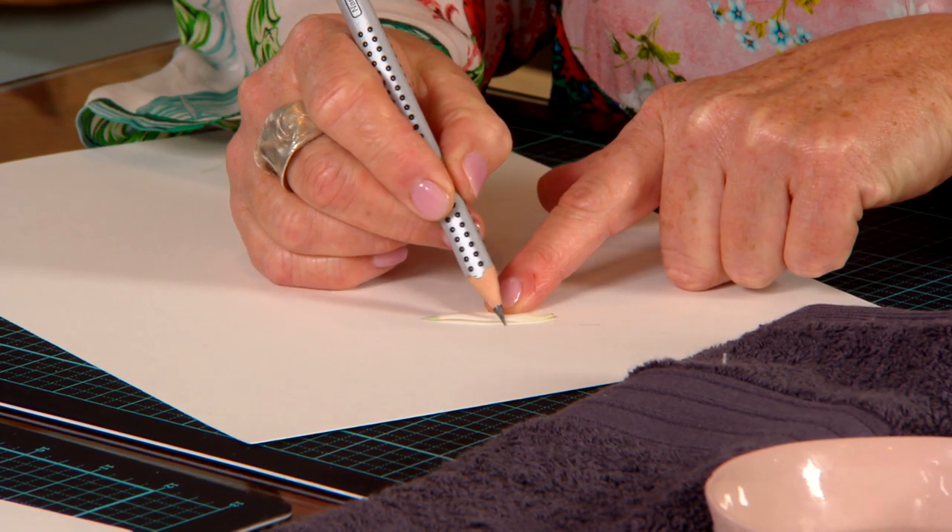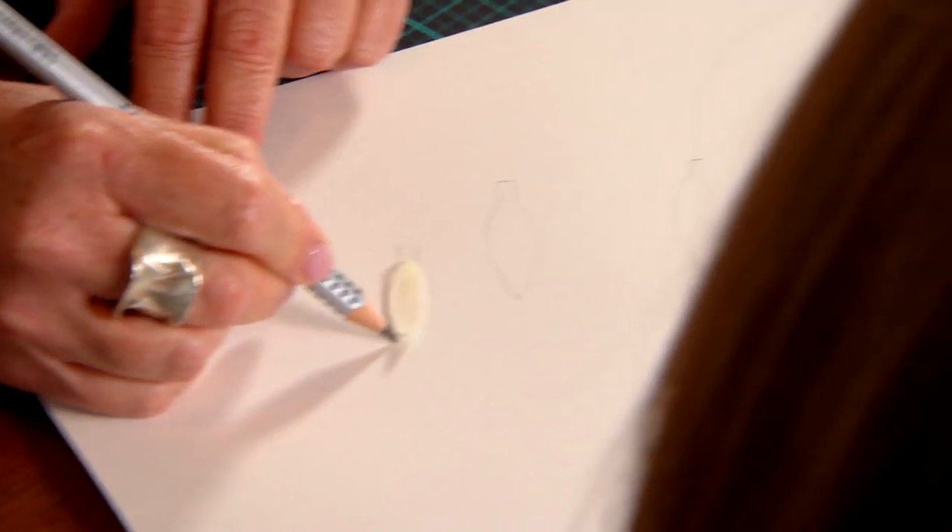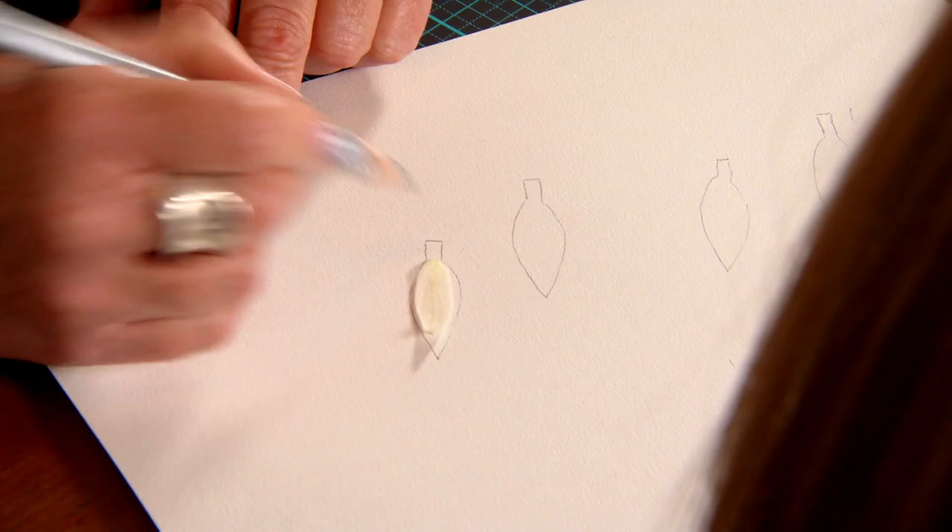Why paper? For me, the challenge is to create something sculptural and three-dimensional from a one-dimensional piece.